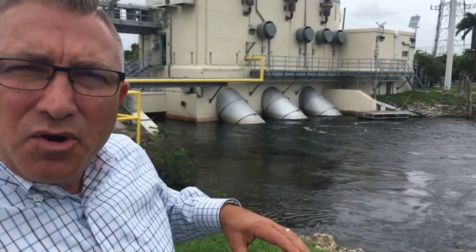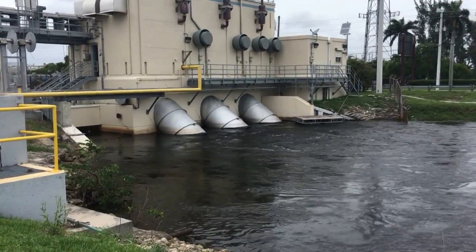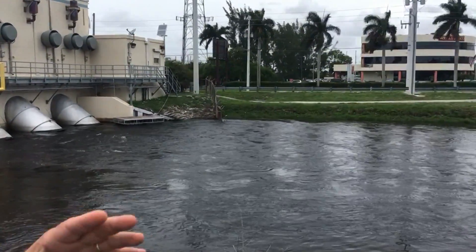Hi everyone, Ted Scowton with CBS4 News. Right now we are in Davie at the South Florida Water Management pump station. You can see right now all the pumps are operating to get all the rainwater coming from the western and central part of the county out so it can get out to the ocean to keep those levels down. Right now joining me is the chief engineer from the South Florida Water Management District.